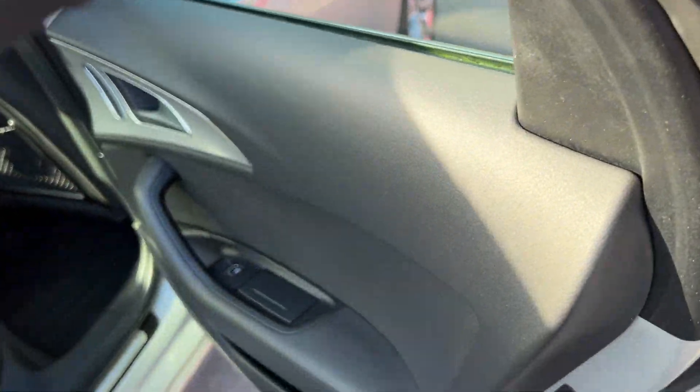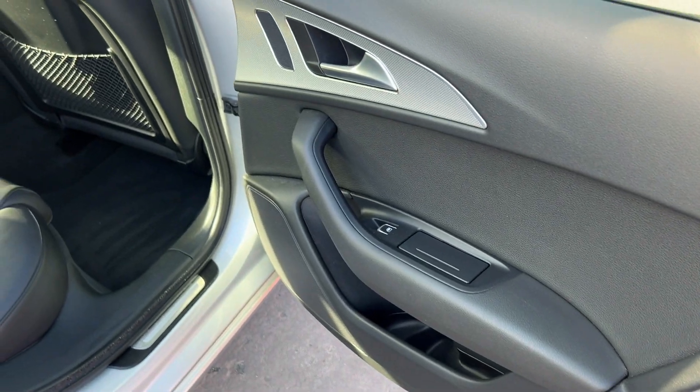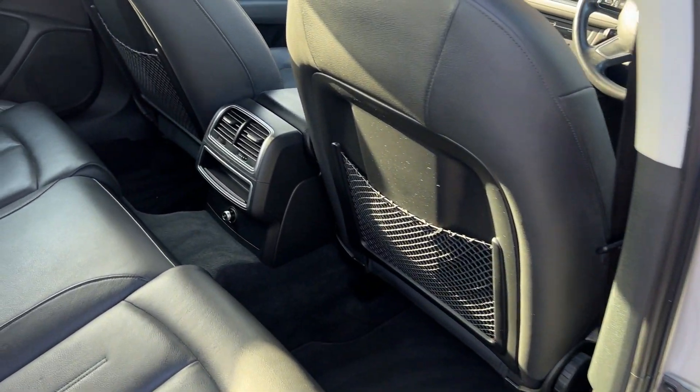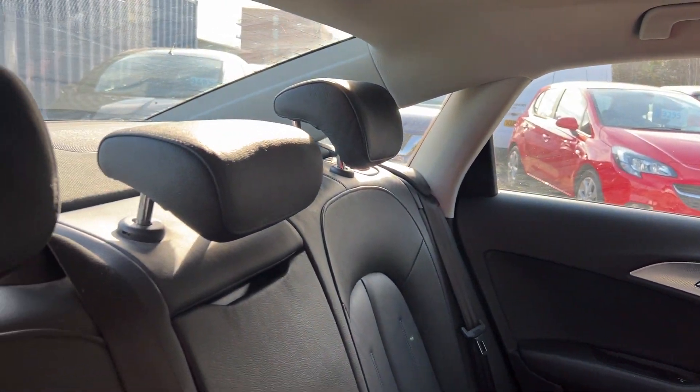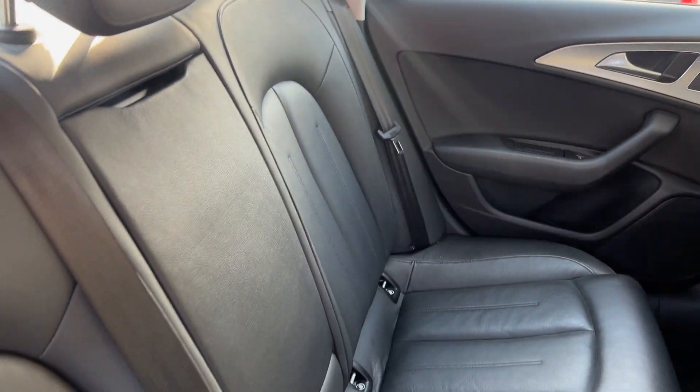At the rear of the car there are electric windows and three rear seats.